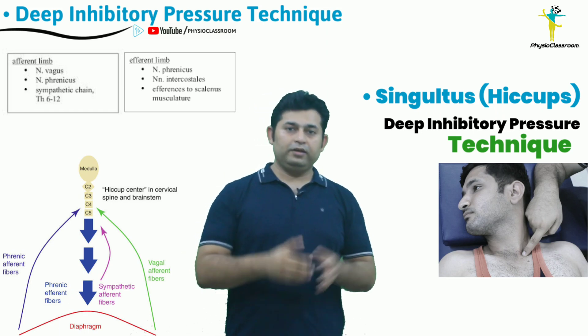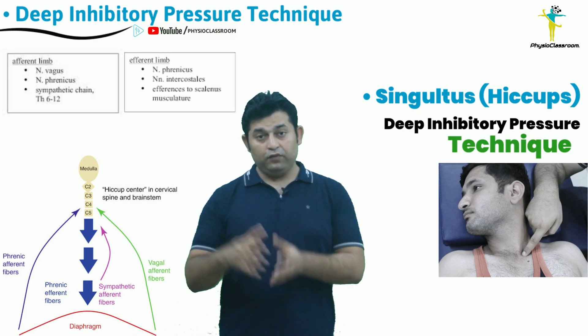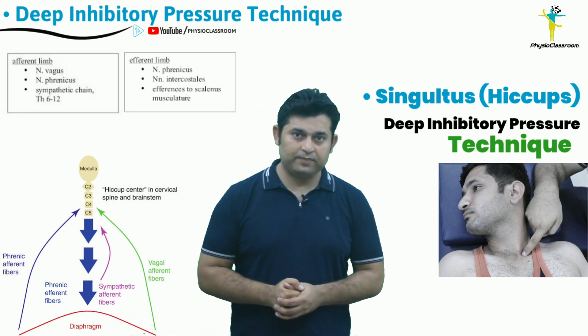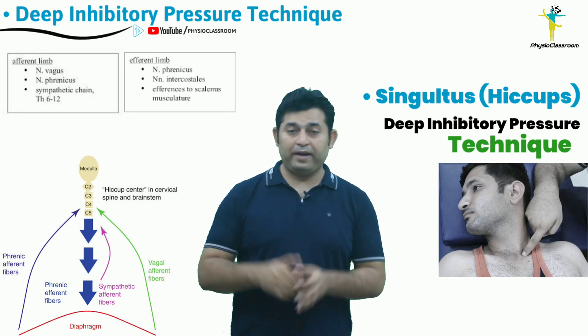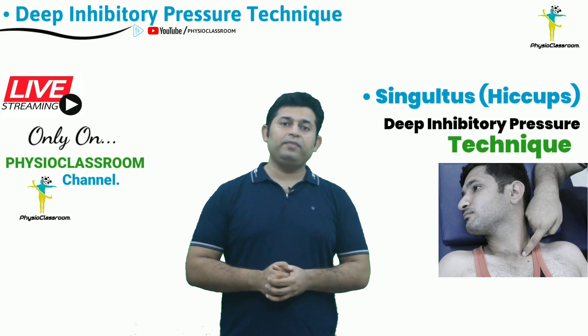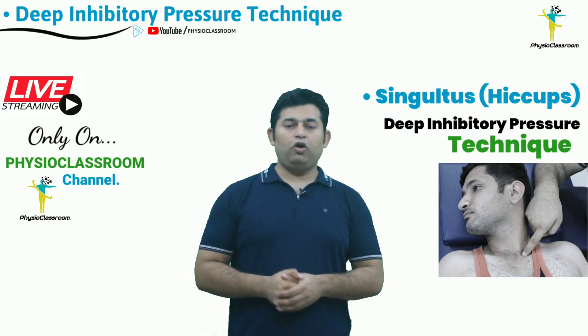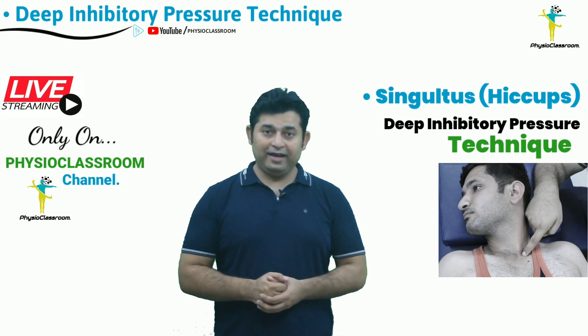The afferent limb consists of the phrenic nerve, the vagus nerve, and the sympathetic fibers which carry somatic and visceral inputs. The center is the midbrain, and the efferent limb is formed by the motor fibers of the phrenic nerve.